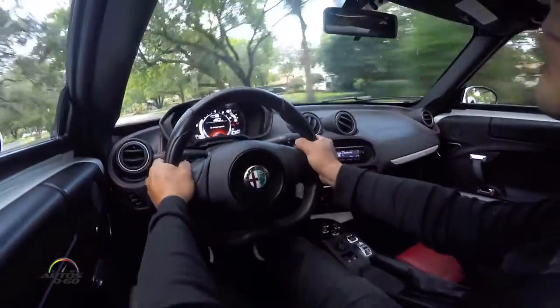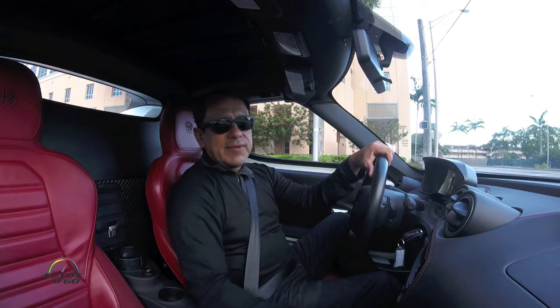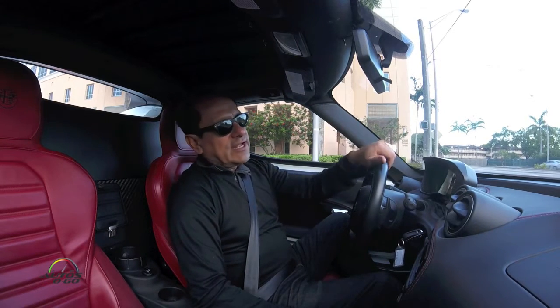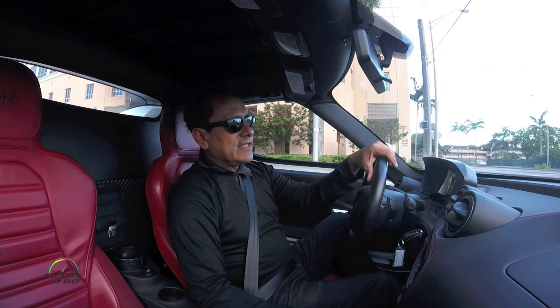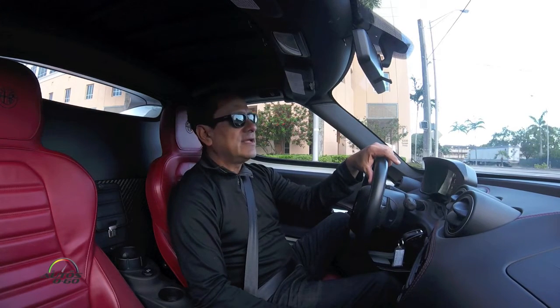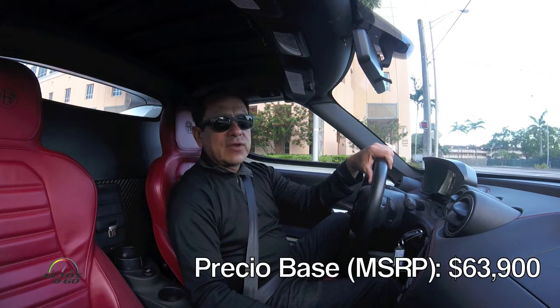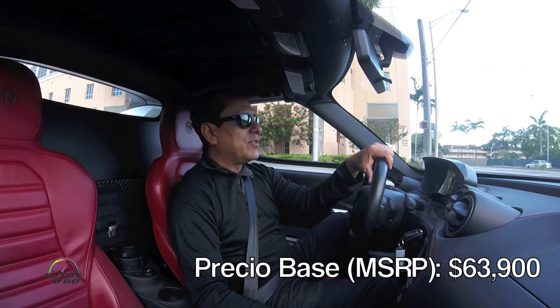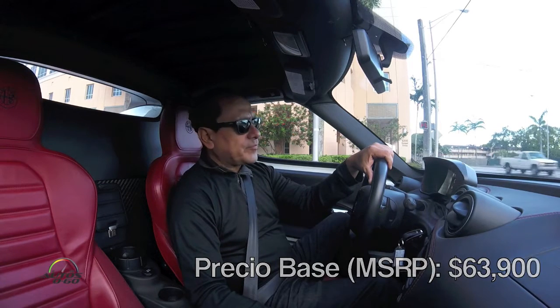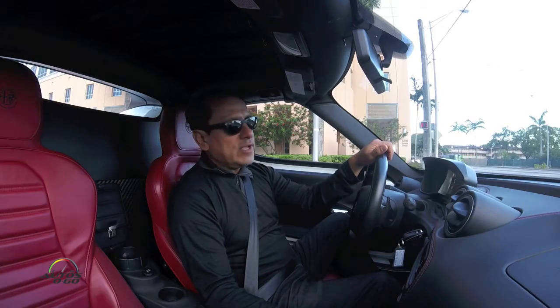Today we didn't have the chance to go to a track, but we are going to the streets around Miami to demonstrate some of the qualities it has with its other personality. This car is one of those caprichos — indulgences — that some people have the privilege of being able to accomplish. It is not a car for every day and it is not very practical.